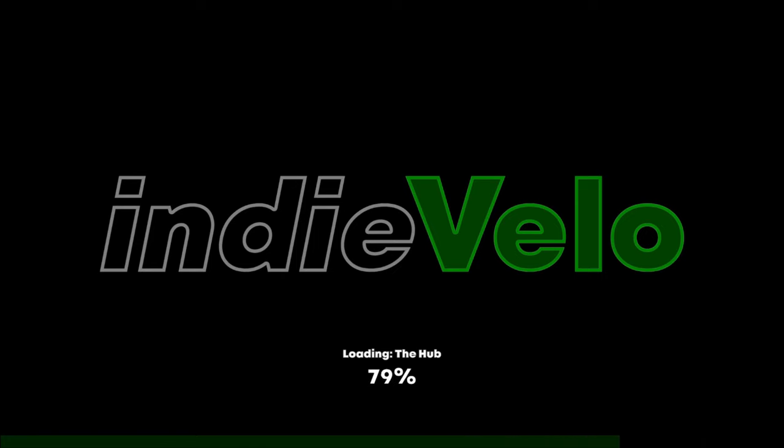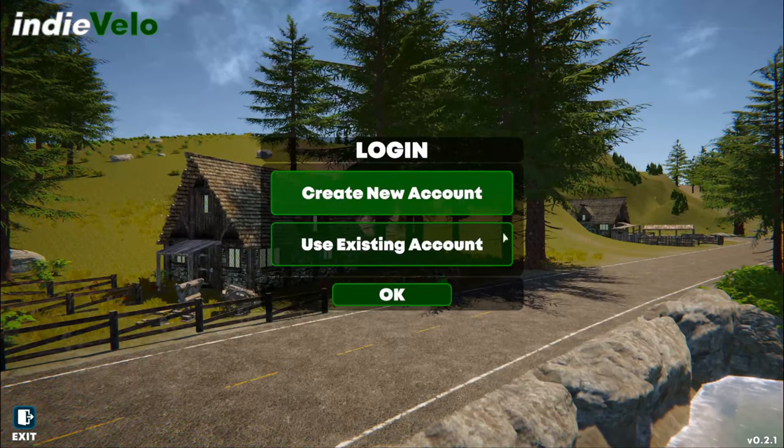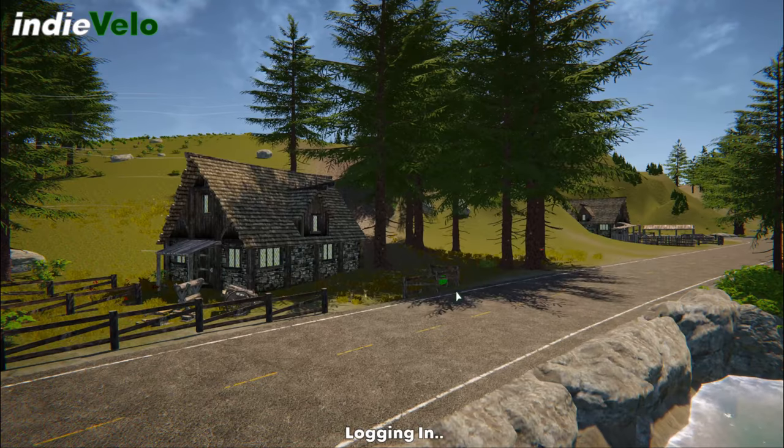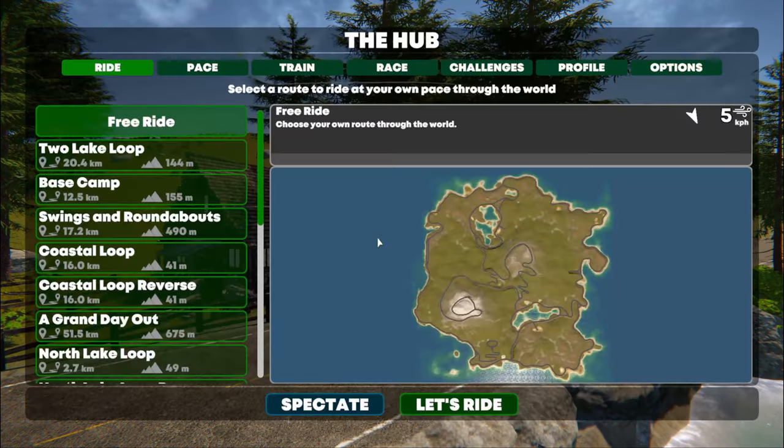Once you sign into Indie Velo you'll be met and greeted with the login screen where you enter your details either by creating an account, or once you've created said account, logging in with those details. Once you then finish signing in, you'll be taken straight to — and pun fully intended here — the hub, which is the hub of your experience with Indie Velo.